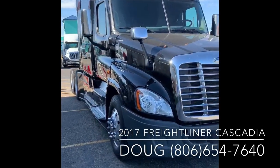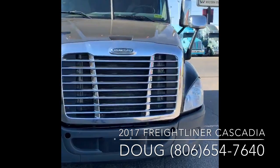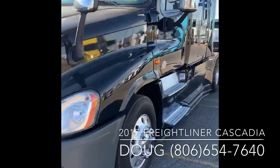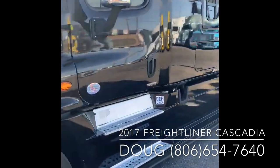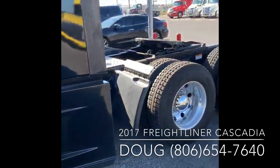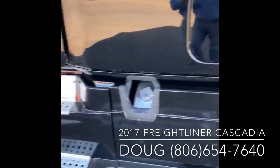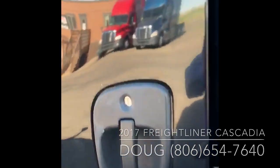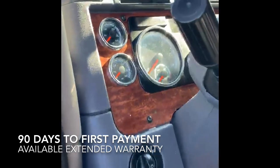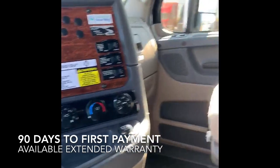This is DHV5061, a 2017 Cascadia, factory 505 horsepower, DT12 transmission, Park Smart APU, built-in refrigerator, certified for warranty. Sliding fifth wheel, two baggage doors — one on the curbside, one on the driver's side. A little different interior here: upgraded interior, chrome bezels, wood grain, optimized idle to work with that Park Smart.